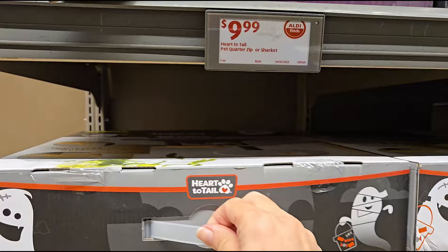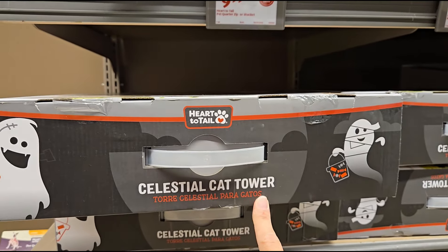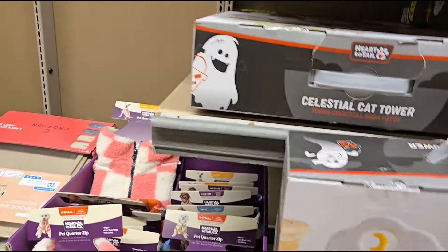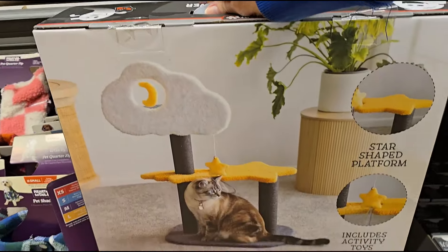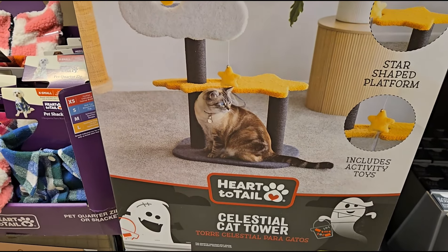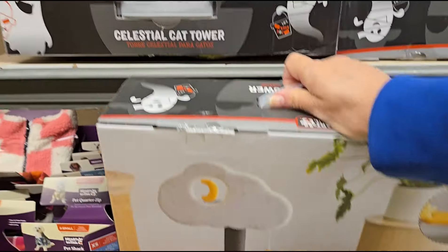It's a celestial cat tower for $19.99. The star-shaped platform includes activity toys — you can get that for $19.99. How cute — make your little kitty happy.